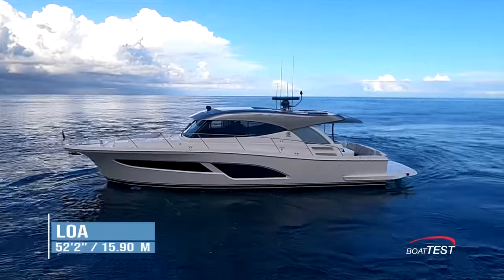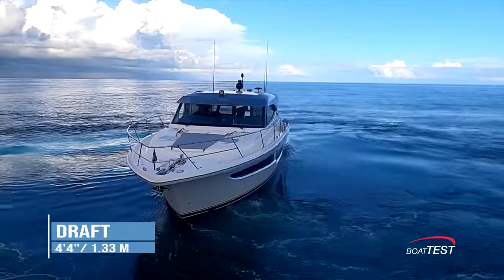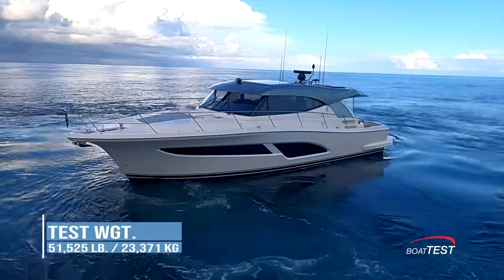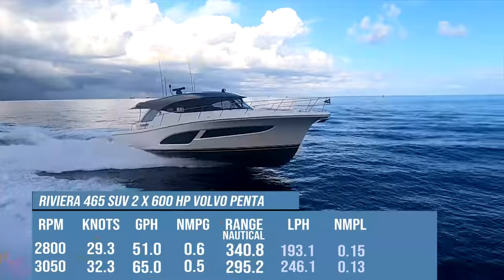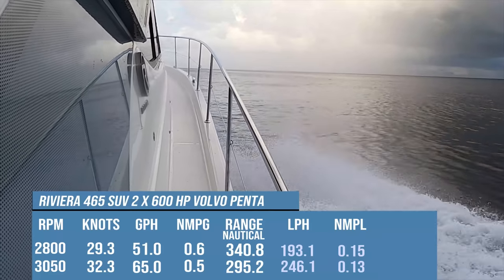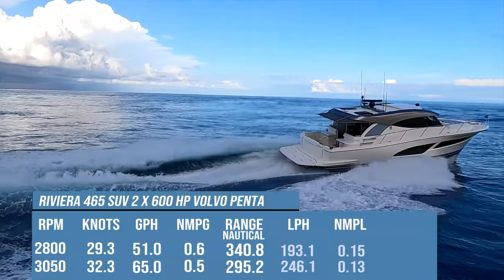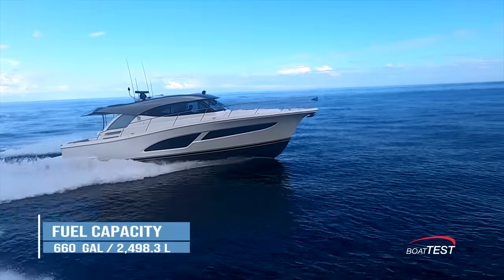The Riviera 465 SUV has a length overall of 52 feet 2 inches, a beam of 15 feet 7 inches, and a draft of 4 feet 4 inches. With an empty weight of 48,336 pounds, 31% fuel, and three people on board, we had an estimated test weight of 51,525 pounds. With the twin 600-horsepower Volvo Penta IPS 800 pod drive engines run up to 3,050 RPM, our speed topped out at 32.3 knots. Best cruise was only slightly slower at 29.3 knots. At that speed, the 51-gallon-per-hour fuel burn translated into 0.6 nautical miles per gallon and a range of 340.8 nautical miles, all while holding back a 10% reserve of the boat's 660-gallon total fuel capacity.